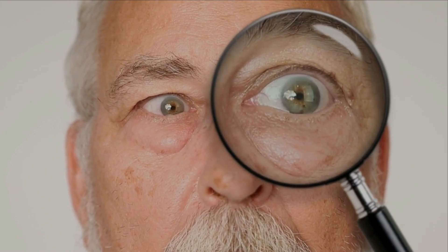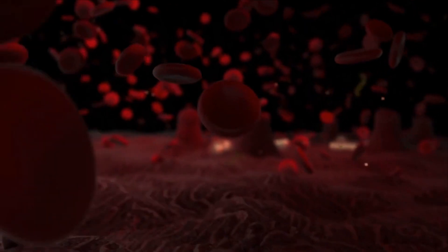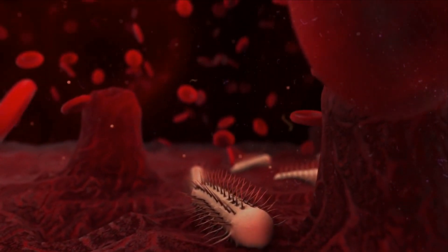First, let's talk about why dandruff occurs. The exact cause of dandruff is still unknown, but there are several factors that can contribute to it. One major factor is a yeast-like fungus called malassezia, which lives on the scalp and feeds on the natural oils produced by your hair follicles. When malassezia grows out of control, it can irritate the scalp and cause excessive skin shedding, leading to dandruff.